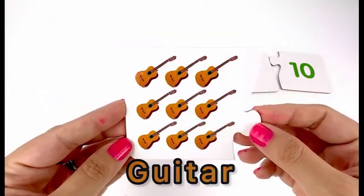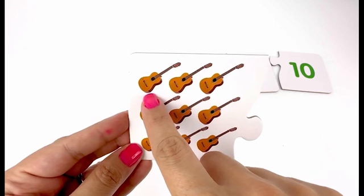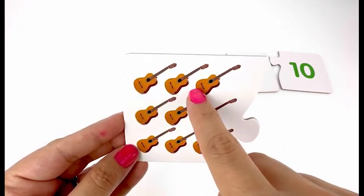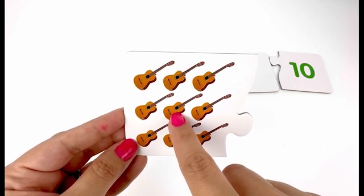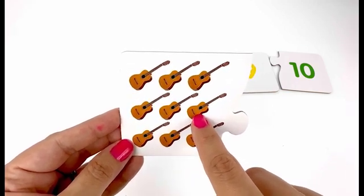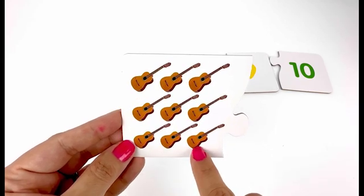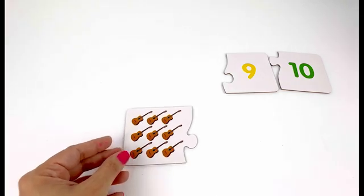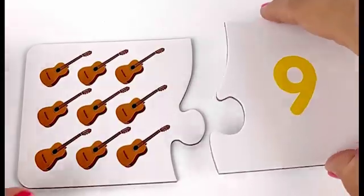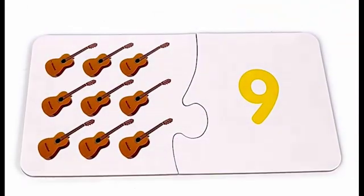On my next card I have guitars — one, two, three, four, five, six, seven, eight, nine — nine guitars. And here is my card with number nine on it — nine guitars and card with number nine.